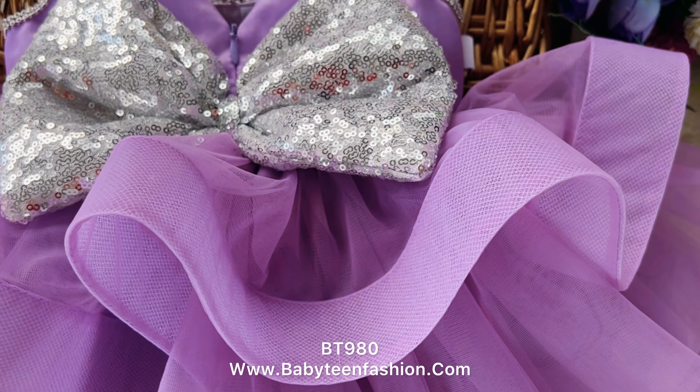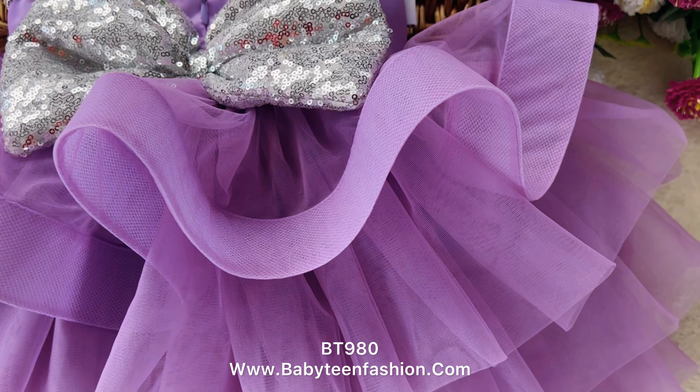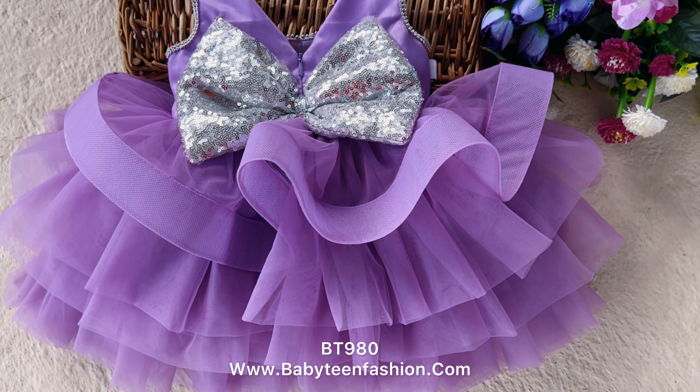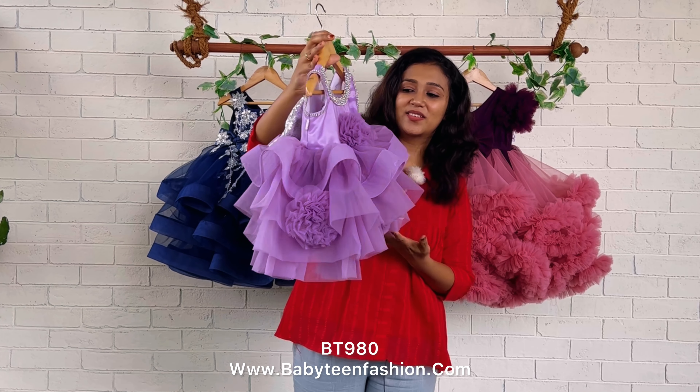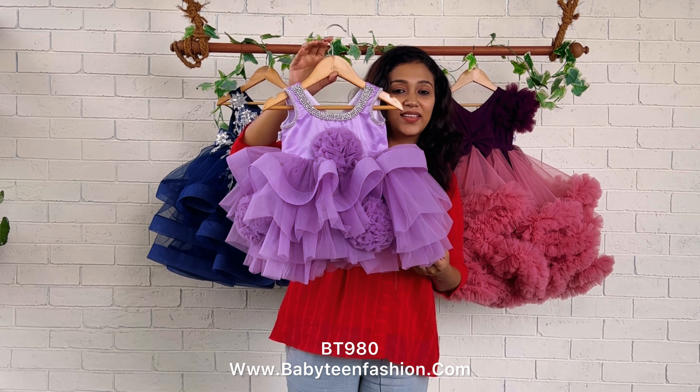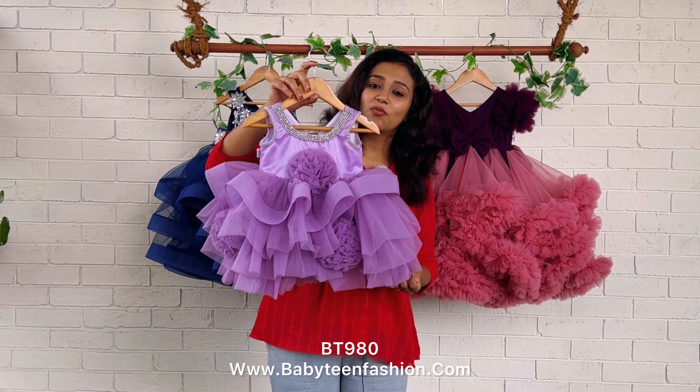This is the back set — a V-neck is given on the back with a zipper attached, and a huge silver color sequin bow is also given here. So this is the complete look of the back set. Margins are given on both sides, and these are default for all Baby Teen dresses.